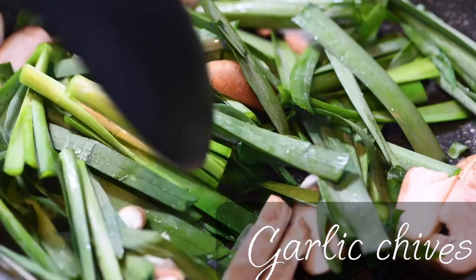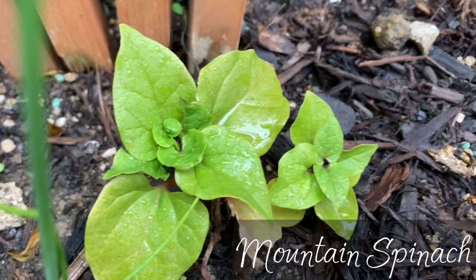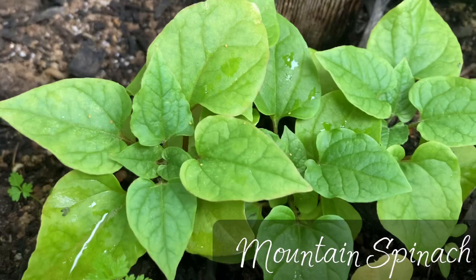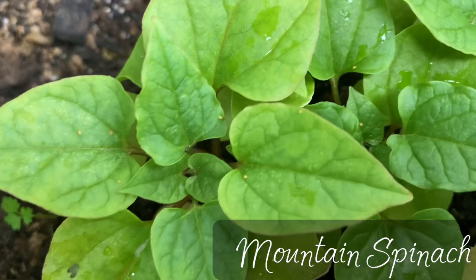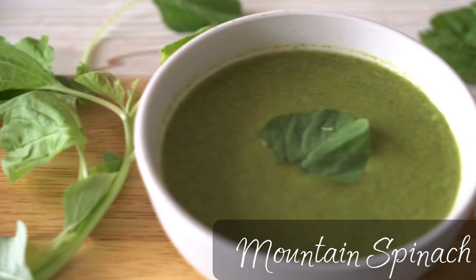Another perennial vegetable is mountain spinach, also known as Caucasian spinach. It is a climbing variety, easy to grow from seed. I started mine last year and then transplanted them into the garden. They take a few years to establish, and then you can use them just the same way as regular spinach — cook them, sauté them, use them raw in salads, or make smoothies. It's great to have perennial spinach besides the annual varieties.